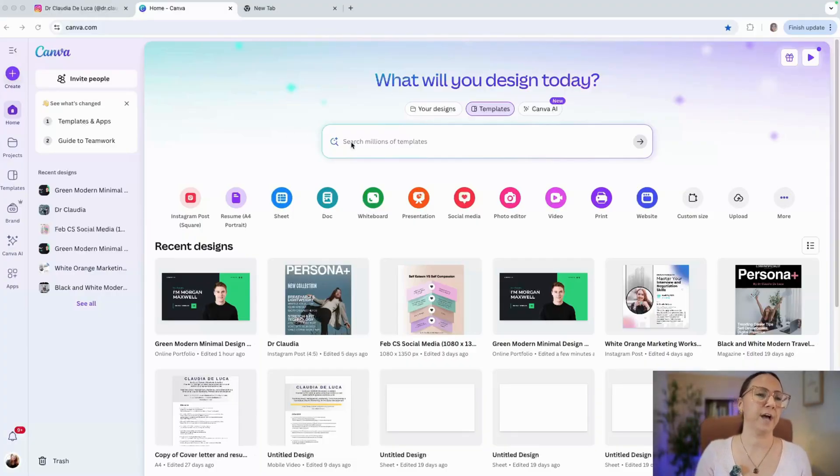Today we're going to see together how we can build, very quickly with Canva, a digital portfolio that can create impact and complement your job application. We are here in Canva — I do have a Canva Pro version, but you can definitely use the free version as well, because there are a lot of templates available. When you are here, there is a search bar through which you can search for the digital portfolio option.